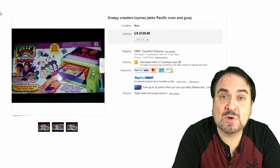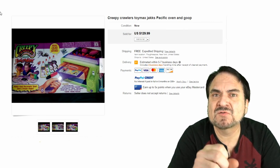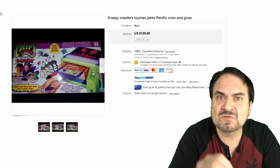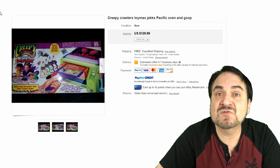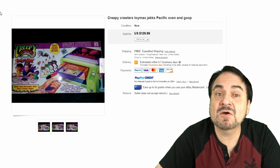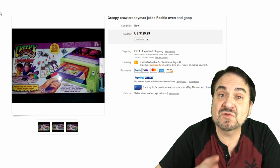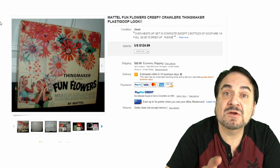Other companies made these throughout the production years. This is Creepy Crawlers by Toy Max — Jack's Pacific Toys, the same company that makes wrestling action figures. This one's a mint sealed one for $130 — new, ready to go, untouched. This is the 90s version.